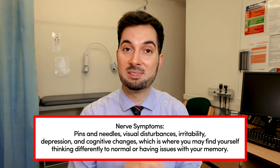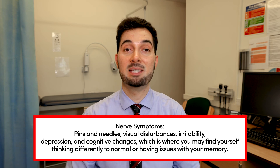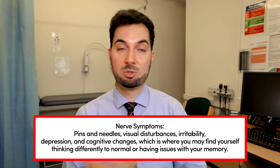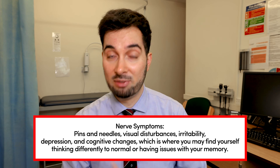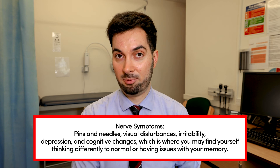One of the things that vitamin B12 is massively responsible for is keeping our nerves healthy and in working order. One of the things I see quite commonly in patients with vitamin B12 deficiencies is pins and needles — that loss of sensation is due to the deficiency of B12, so the nerves aren't working right. Patients can also get visual disturbances and memory problems or forgetting things.